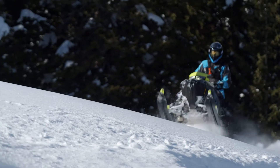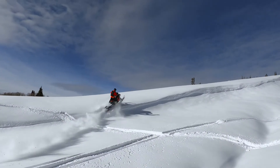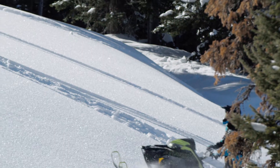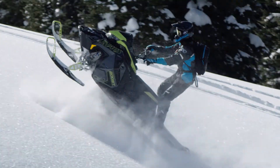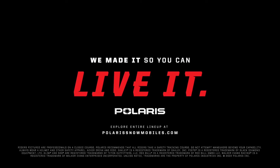I could not believe how instant the throttle response was and how quickly the engine revved up. It's not going to be the same way you looked at terrain before. The way you're going to ride is going to be different. The thing that's going to surprise everybody is how rideable it is — clean, crisp, reliable power, stock. It's so freaking cool.